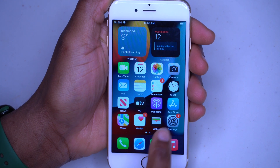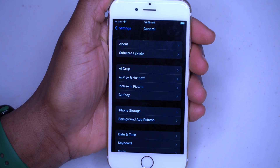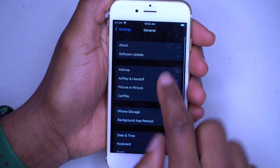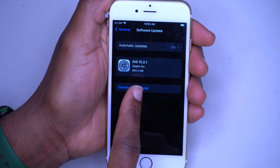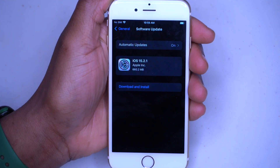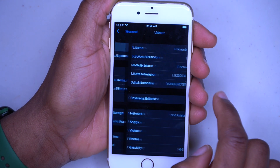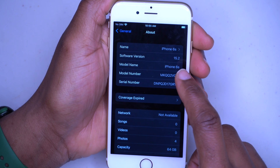Welcome back to Half Man UpTech, my name is Ben your host. Today I have exciting news when it comes to iOS 15.2, as we now have the first point update which is an official public release. As you can see, it's iOS 15.2.1 — it doesn't have any release notes, and the update size on my iPhone 6S comes in at exactly 660.2 megabytes.